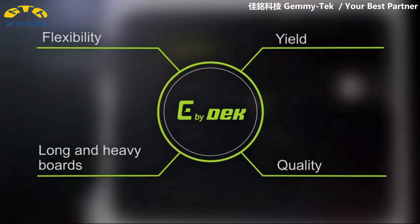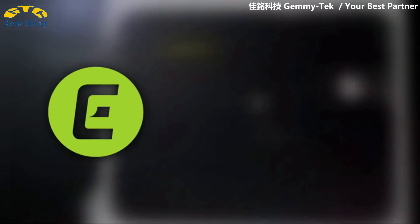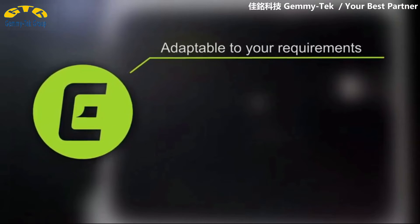Many further options can be combined and added to your E by DECK. The modern modular design of the E by DECK makes it future-proof and protects your investment.